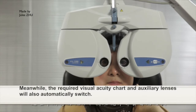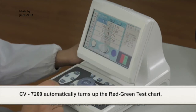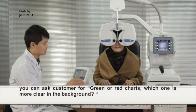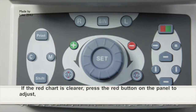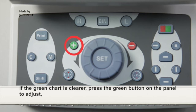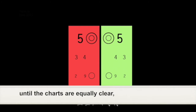Meanwhile, the required visual acuity chart and auxiliary lenses will also automatically switch. The initial red-green test: CV7200 automatically turns up the red-green test chart. You can ask the customer whether the red or green chart is clearer in the background. If the red chart is clearer, press the red button on the panel to adjust. If the green chart is clearer, press the green button on the panel to adjust, until the charts are equally clear.